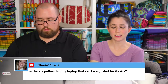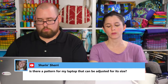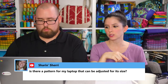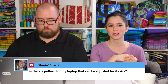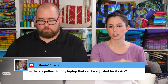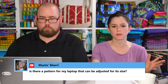Sherry asks if there's a pattern for her laptop that can be adjusted for its size. Yes — there's a pattern in Minikin season one called the Grab and Go Sleeve. In the pattern I ask you to get two measurements from your device: the length and the height. Then there's a simple formula — you plug those two numbers in and it gives you measurements for cutting your main panels and the zipper length. It has handles on it, but if you just want a plain sleeve without handles, you could leave the handles off.